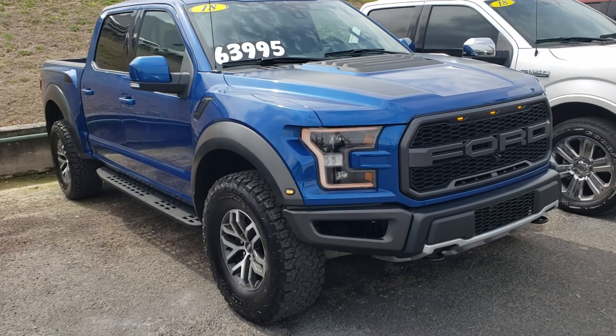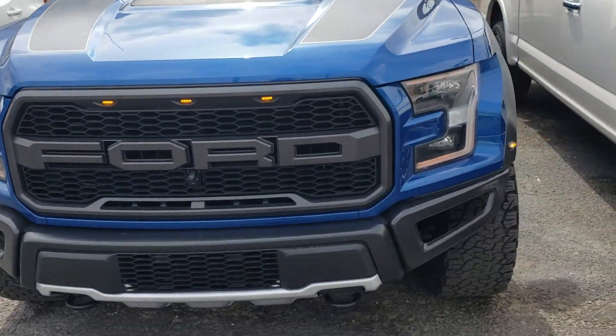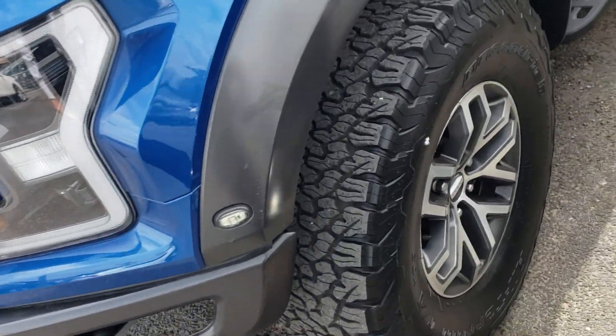Hey Craig, this is Casper from North Park Lincoln. I had to grab the second key — one of the other salespersons has the first key; he's trying to sell this vehicle as well. So anyway, figured I'd shoot a quick video of it.